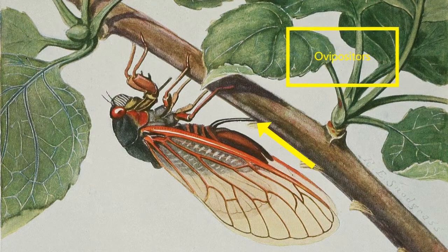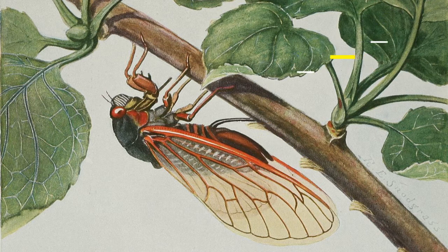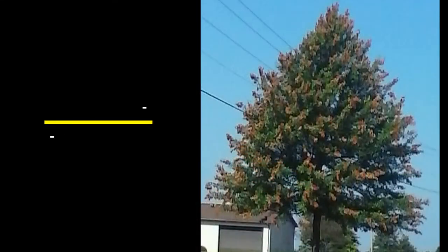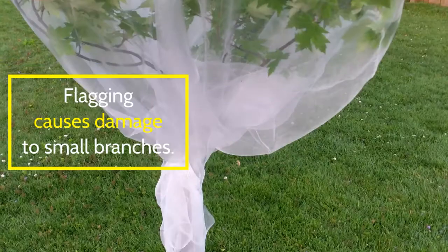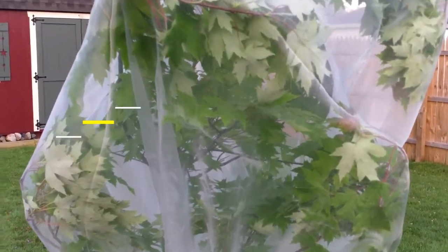After mating, females will use an ovipositor to make small cuts in new-growth twigs and lay hundreds of eggs in tree branches. This can damage young trees and is called flagging. The netting we put on our young maple tree will keep out cicadas and protect the tree.